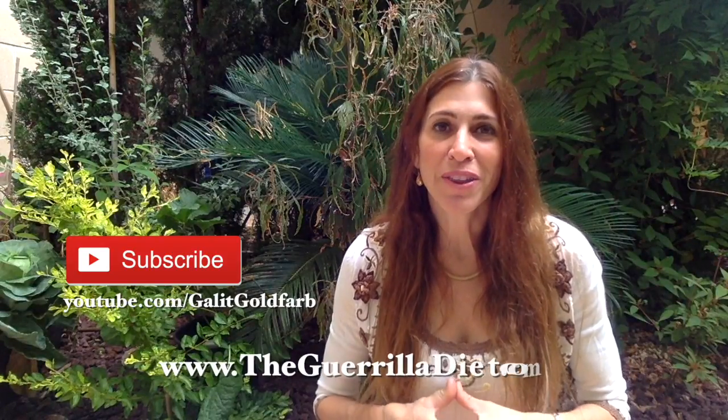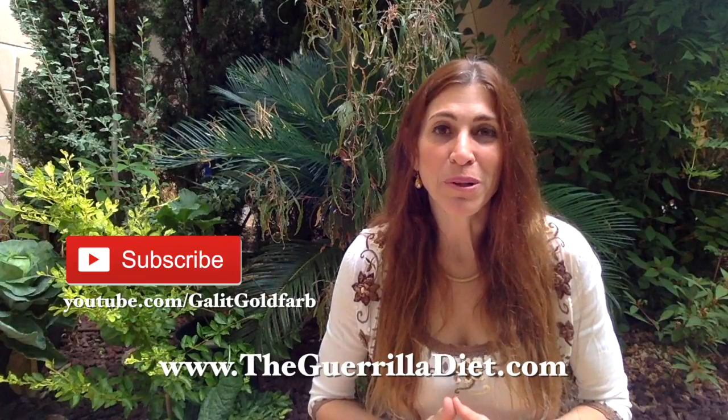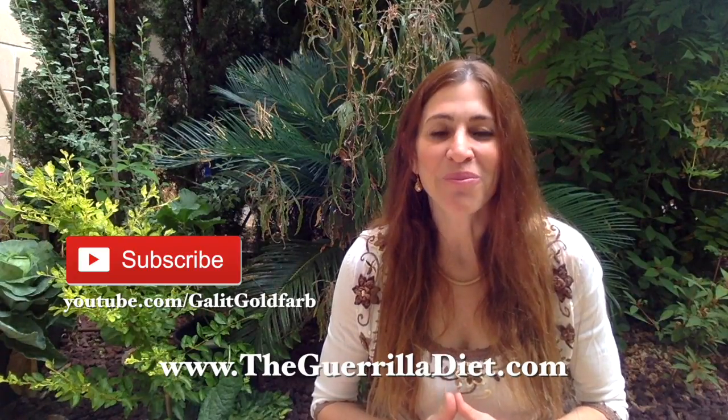I hope you liked the content today. Give it a thumbs up if you did. Subscribe to my channel or visit my website for more health and nutrition information at www.thegorilladiet.com. Thank you very much.